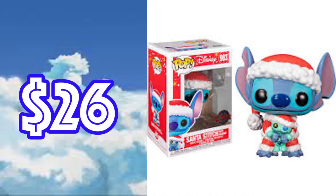First on our list today is Santa Stitch with Scrum, and this one is trending at $26. This was released this year and it depicts Stitch holding Scrum. The reason why I would start investing in Christmas pops like these — they're great for decorations if you decorate your house with pops. This one I believe is reasonably priced and could shoot up to $40. I said that with the Halloween Stitch when Halloween was around and it did shoot up about ten bucks.